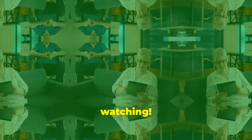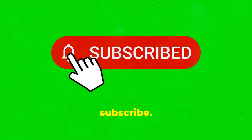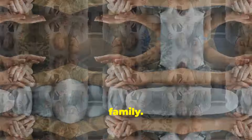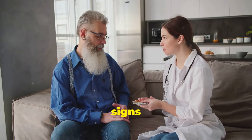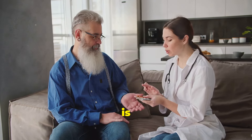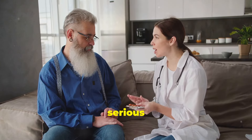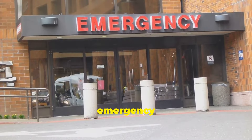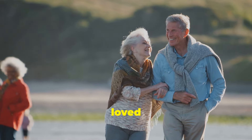Thanks for watching. If you found this video helpful, don't forget to like, comment, and subscribe, and please share this information with your friends and family — you never know, it could save a life. Remember, recognizing the signs of a mini stroke early on is crucial for getting prompt medical attention and potentially preventing a more serious stroke from occurring. Don't hesitate to call 911 or head to the emergency room if you or a loved one experience any of the symptoms we've discussed. Stay healthy and take care of your loved ones.